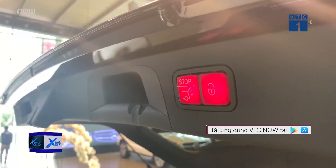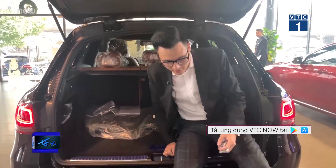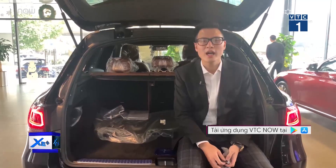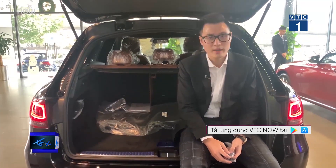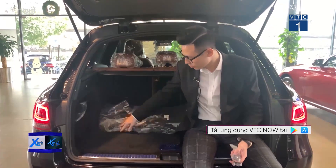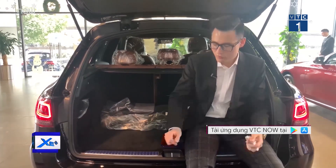The trunk space remains the same as the previous GLC generation. Sitting inside to show you — the trunk space is quite spacious. It can fit 2 full-size suitcases, about 4 cabin bags, and 2 to 3 sets of golf clubs. I think it's fully adequate and comfortable for a family of 4-5 people on a week-long trip.